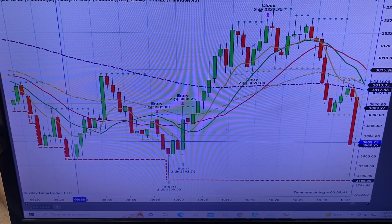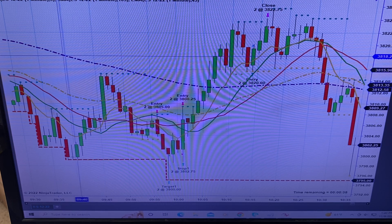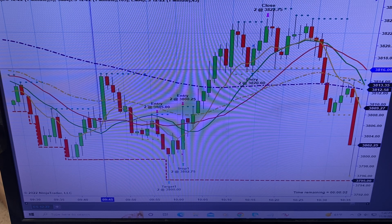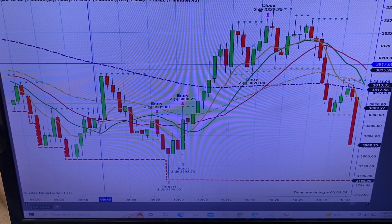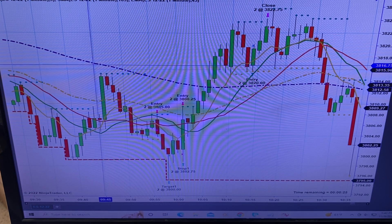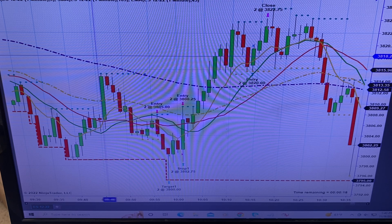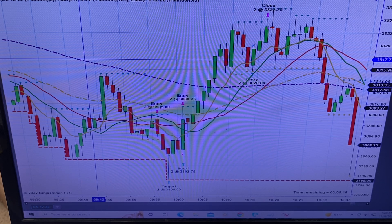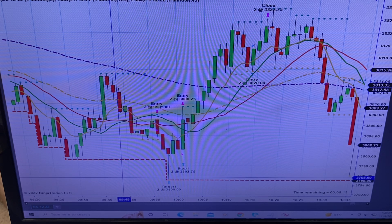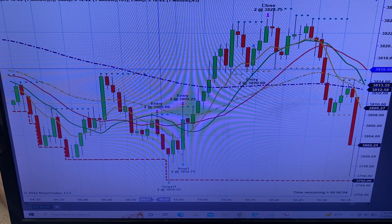9:45 is right here, so I'm not looking for anything until after 9:45 because you've got to have all the noise from the market open. This is your red line from your five-minute chart — I imposed it on this one-minute chart so I don't have to keep going back and forth. We are below the red line from the five-minute chart, so we're only looking for shorts.